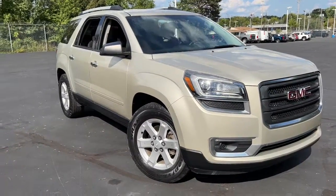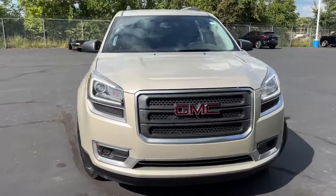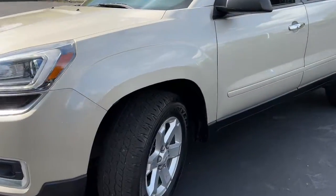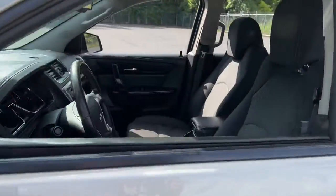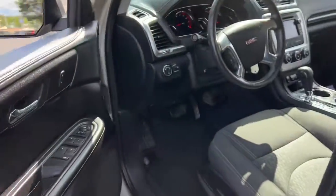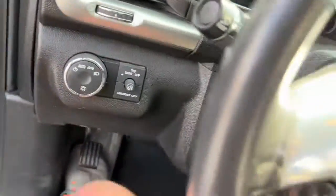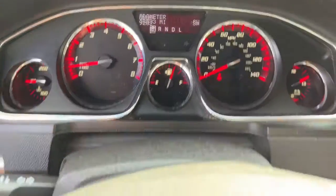Get into the 2015 GMC Acadia. With less than 100,000 miles on the odometer, this vehicle provides excellent value. Enjoy the journey in comfort and security in this well-equipped Acadia. Spacious, smooth riding, and loaded with desirable passenger amenities and safety features, this family-focused vehicle has your back.